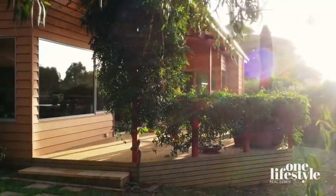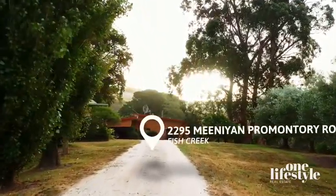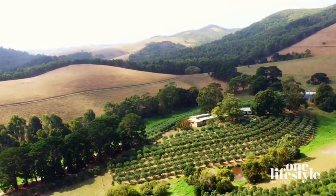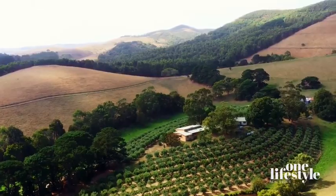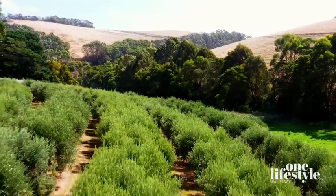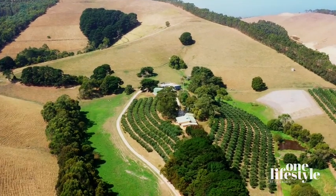Tuscany at Fish Creek. Welcome to 2295 Menon Promontory Road, Fish Creek. Do you aspire to a Mediterranean style country lifestyle surrounded by mature olive groves, just minutes to some of the world's best beaches? That lifestyle is now possible right here in Fish Creek.